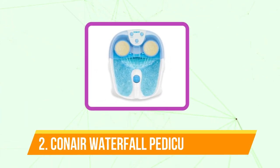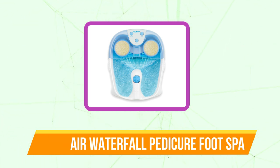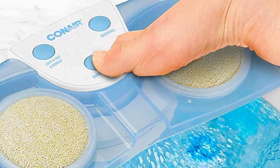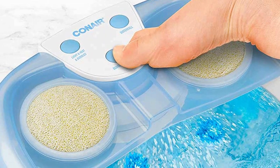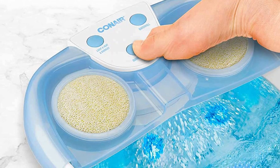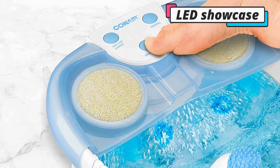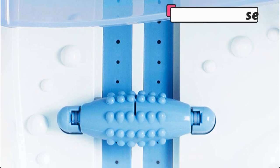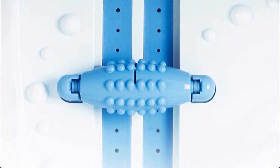Moving up at number 2 is the Conair Waterfall Pedicure Foot Spa. The Conair Active Life Waterfall Foot Spa is the best option for relaxing after a workout, run, or hike. It is made for people who lead active lives and does everything in its power to prevent you from missing out on your favorite activities due to annoying exhaustion. You'll also get three attachments with it. The LED showcase lights also add something cool to the overall experience, particularly if you want to soak your feet in the dark.